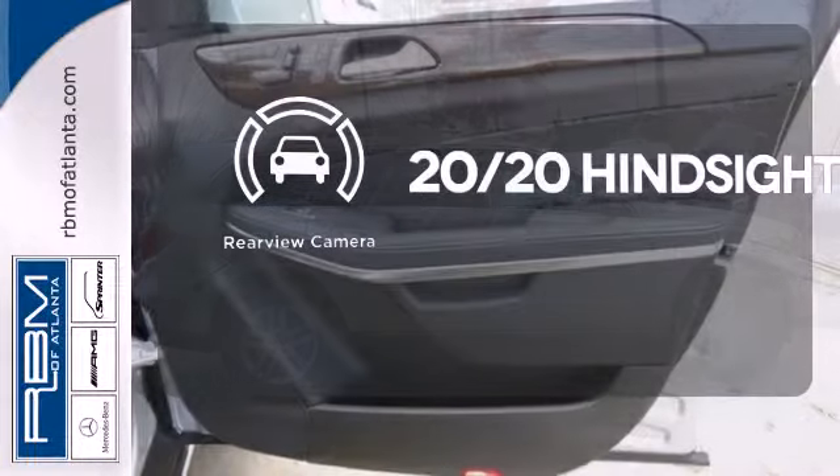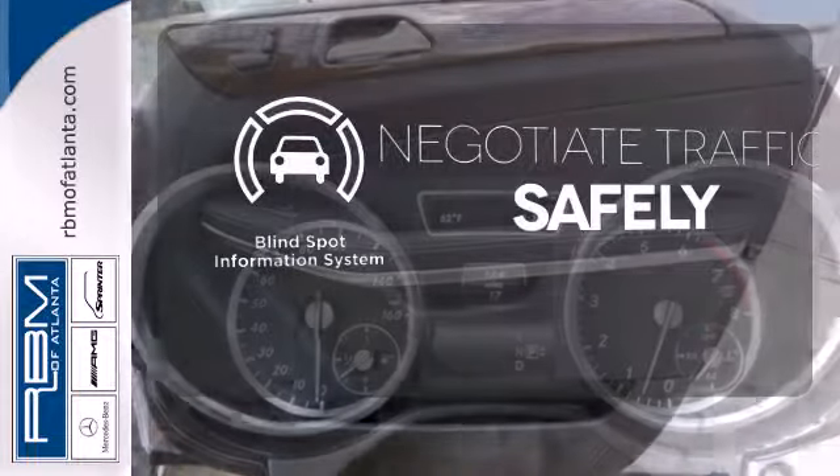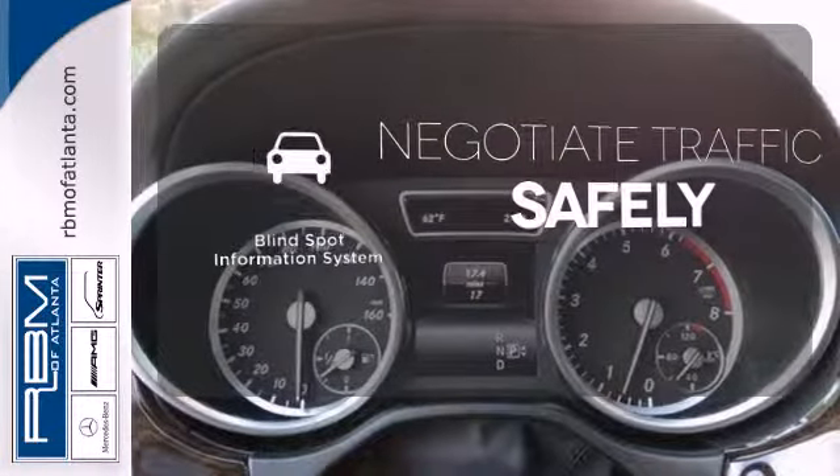See objects previously out of sight with the rear-view camera. Safety comes by being aware of your surroundings, and for that, the blind spot indicator can't be beat.